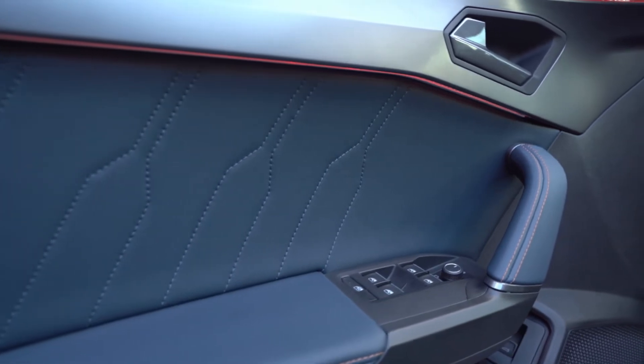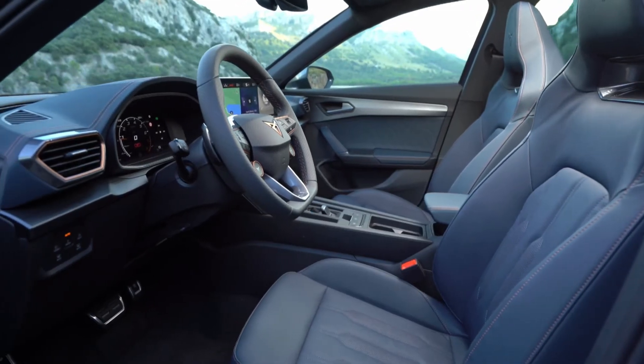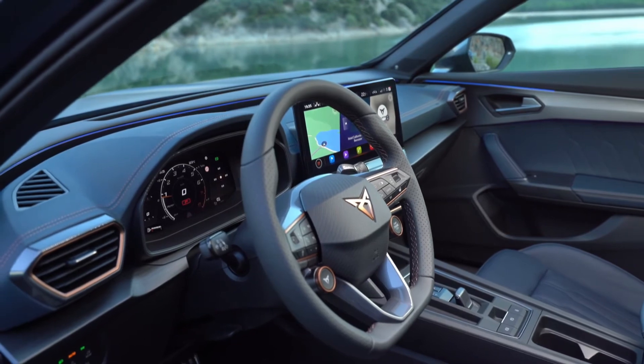For connectivity, customers can control, track, and access the Formentor remotely via a computer or mobile app. They can also enjoy the drive, access real-time traffic updates and directions while listening to software and route guidance.